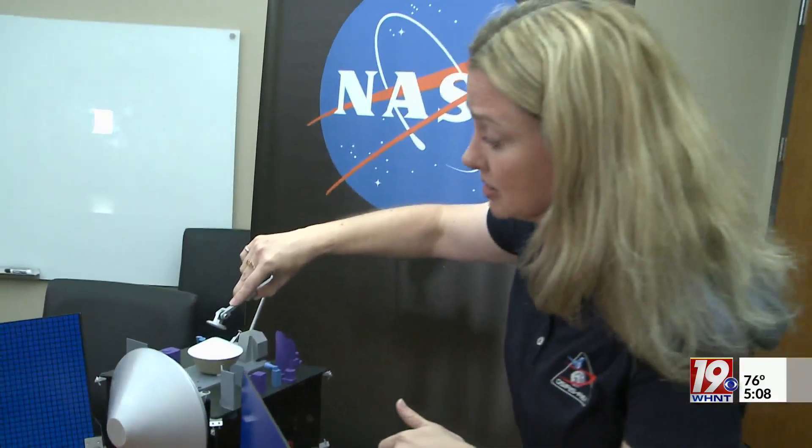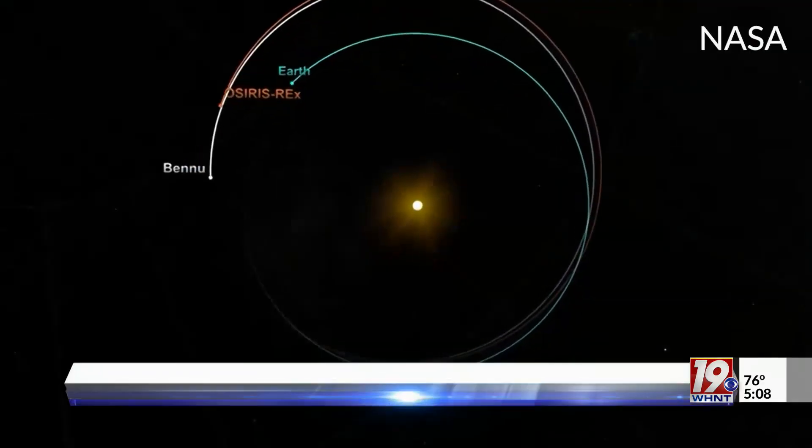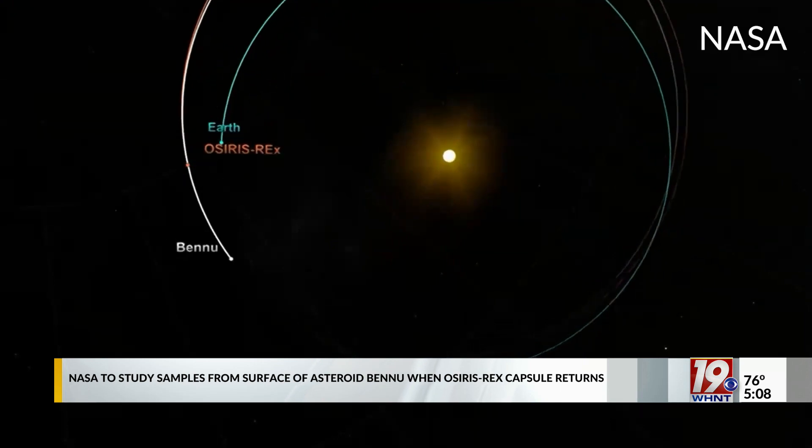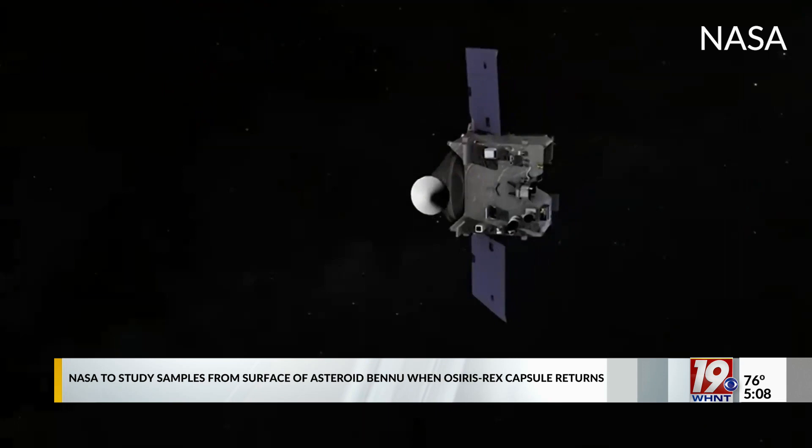"This is something we have been dreaming of and preparing for for over 10 years." Solveig Irvin is a mission manager for the OSIRIS-REx mission. Her team at Marshall Space Flight Center are eagerly awaiting the return of the capsule when it returns to Earth on Sunday, September 24th. "Getting to see it come down and getting to watch those parachutes deploy is just going to be a wonderful and unreal experience."